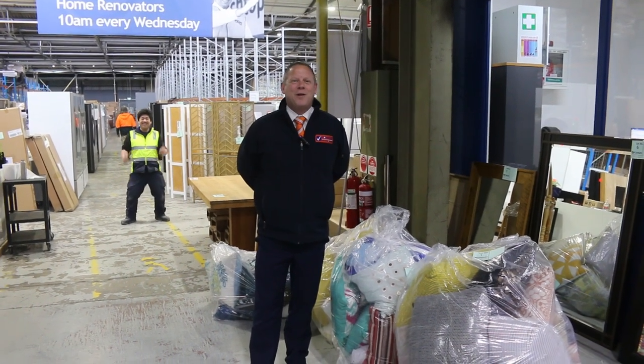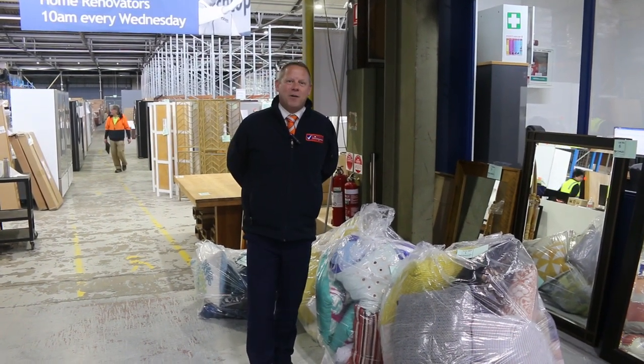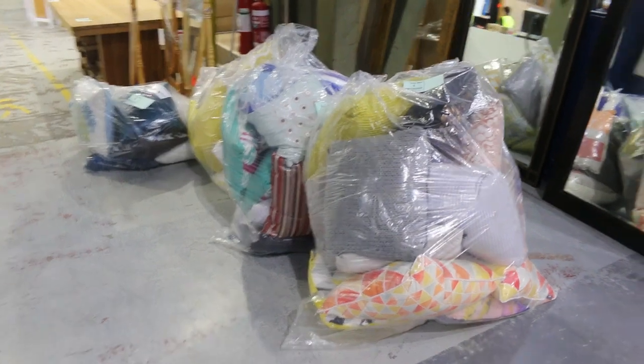Hi, I'm Liam from Fowles and welcome to the Home Renovators Auction Preview for Wednesday the 31st of August 2022 at 10am. The last day of winter tomorrow and then hopefully we get some sunshine going forward. Beautiful big auction for you guys tomorrow.